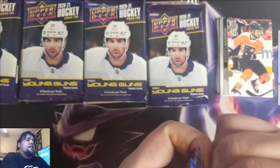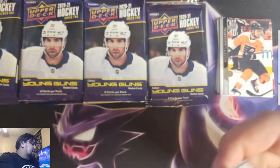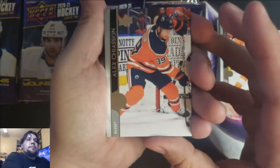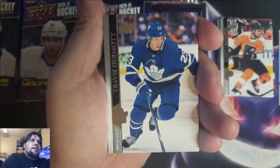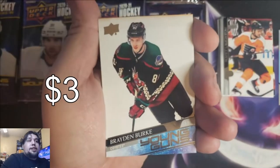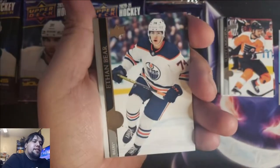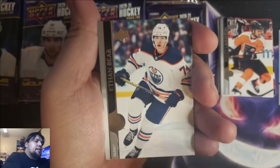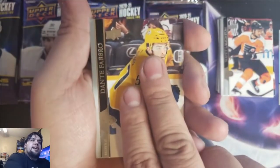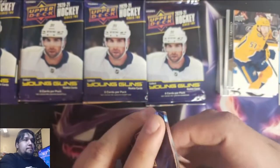Pack number three. Still no Young Guns — we're guaranteed six Young Guns, as you guys know. If we get a Canvas Young Gun, that's a bonus. Or if we get a Clear Cut Young Gun, that's also a bonus. Travis Dermott, Ian Cole. Brayden Burke is our first Young Gun of Series 2, for the Arizona Coyotes. Ethan Bear, Ryan Hartman, Derek Broussard, and Dante Fabro. So one Young Gun down, five more to go.